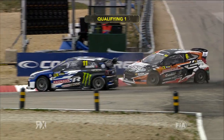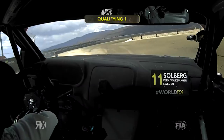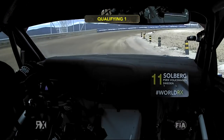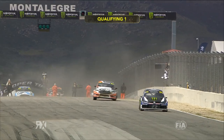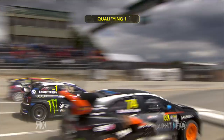Solberg and Baumanis with a drag down to the first corner. Impressive speed from Baumanis' start machine up against the factory-backed Volkswagen. On board with Solberg — this is that crucial corner, the long right-hander. Look at this, beautifully rotated, hooks a wheel up on the inside, and Petter took the chequered flag and with it the fastest time at that point in the session.